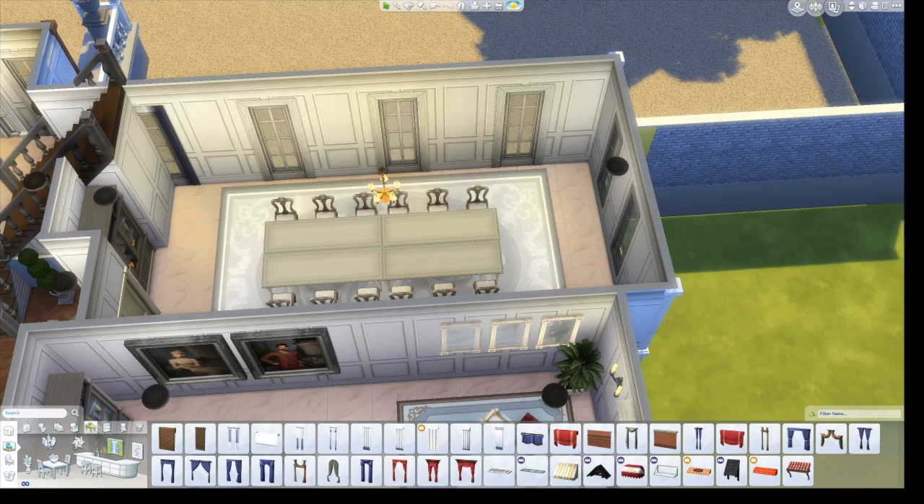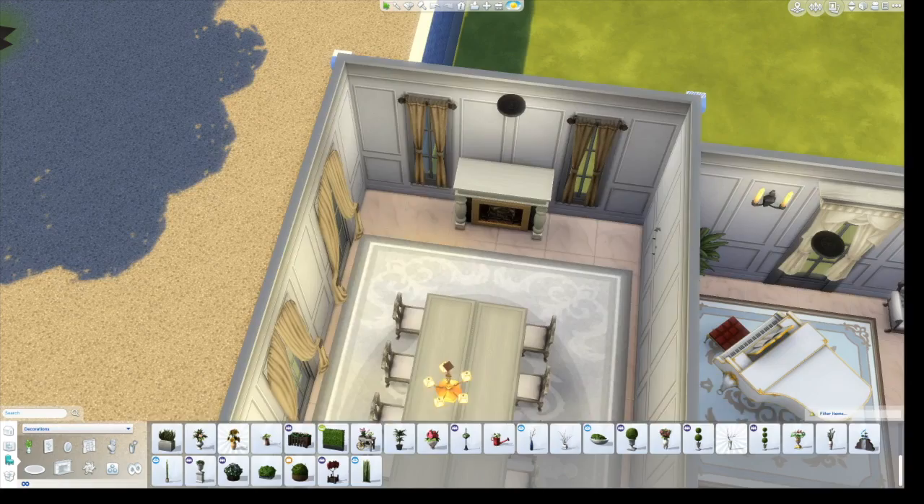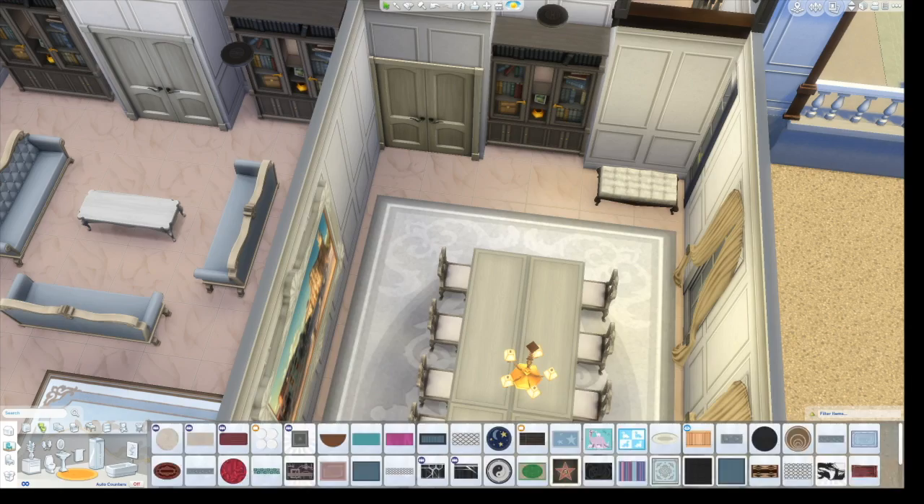This is the dining room. I know a lot of people don't like this but I really like putting tables together. Some people really don't like it. I wish I had the restaurant stuff pack because it came with cloth tables that look a little better pushed together.